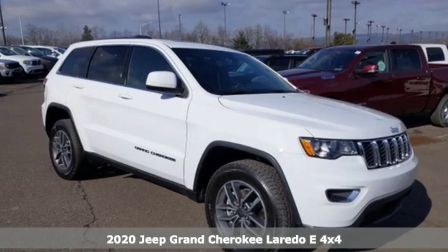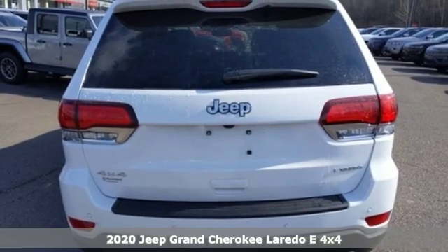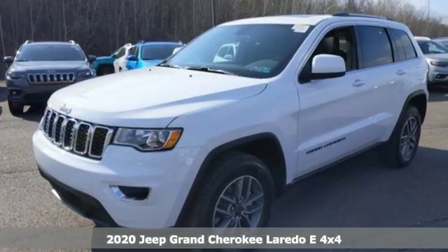Here's a new 2020 Jeep Grand Cherokee. Welcome to a ride that is as spectacular as the scenery. It's equipped for all your driving needs and wants.